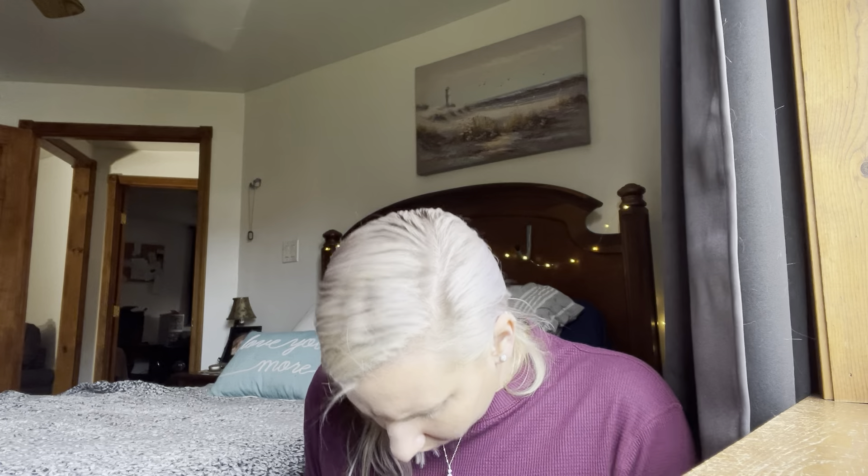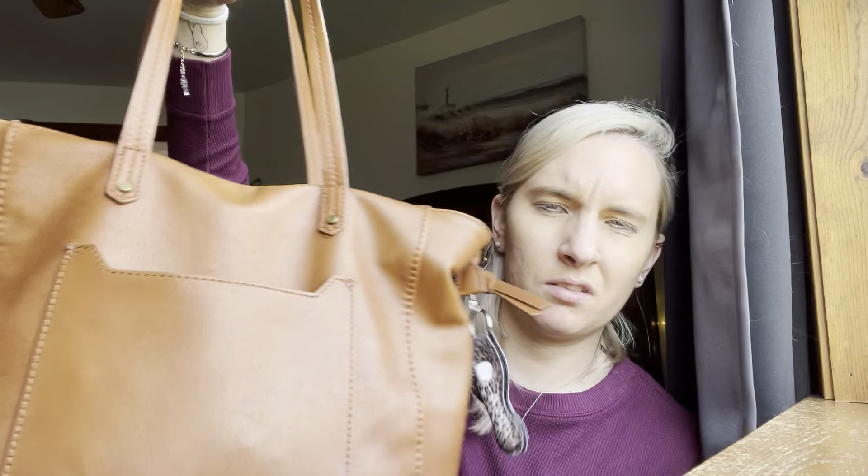Hi peoples, welcome back! I'm back with a new video — it's going to be a 'what's in my bag.' I don't really carry a bag in the store, I usually just take my wallet and my phone, but I like to have this bag packed in the car with some stuff. We'll go ahead and get started — this is my bag.